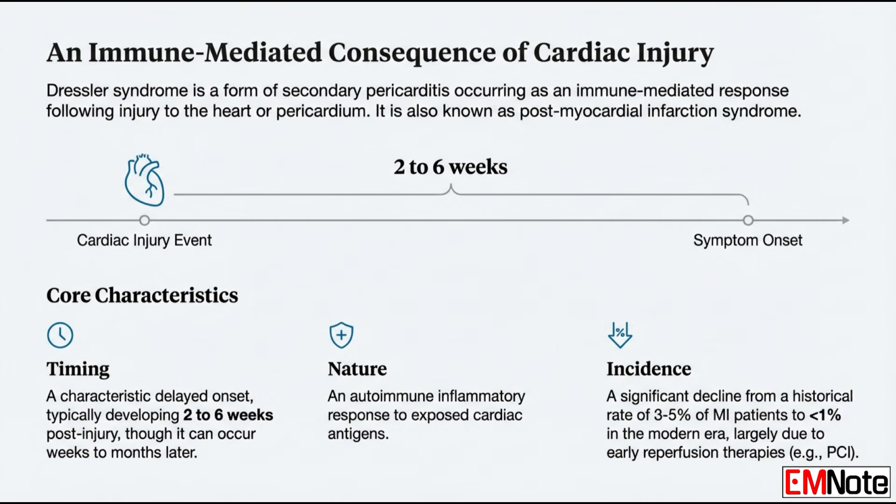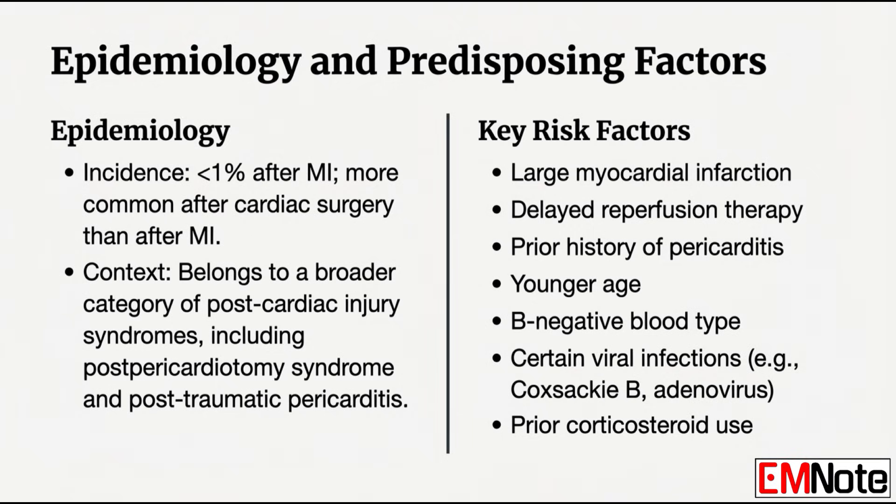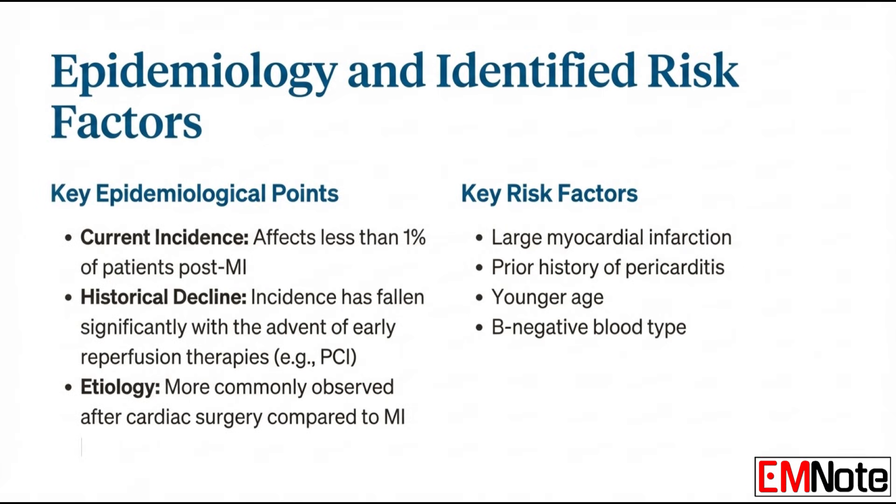This whole mechanism explains why it's not an immediate complication — there has to be time for that immune response to build up. The syndrome usually appears weeks, sometimes months, after the initial event. We generally see symptoms start two to six weeks post-injury, which is the perfect timing for an antibody-mediated immune response to mature. Dressler syndrome falls under the banner of post-cardiac injury syndromes, which also includes post-pericardiotomy syndrome and post-traumatic pericarditis. Any procedure that violates that pericardial space can set this up.